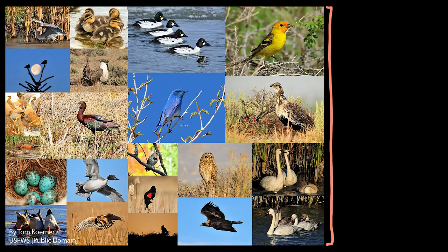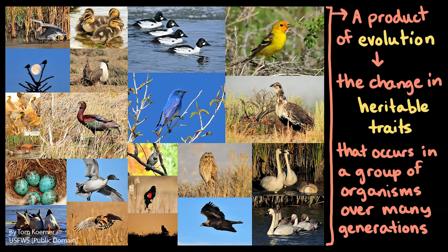Collectively, these 10,000 plus different species of birds are a product of evolution, which is the change in heritable traits that occurs in a group of organisms over many generations.